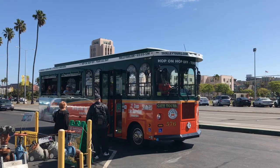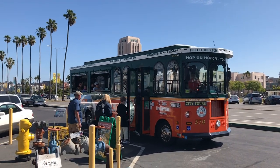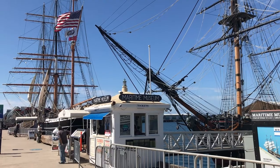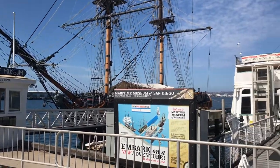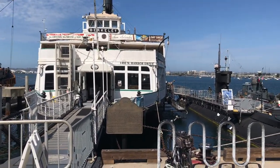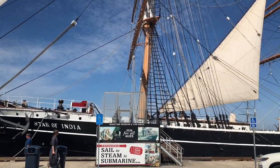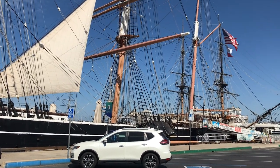The Old Town Trolley Tour has a stop right in front of the Maritime Museum. In 1948 the Maritime Museum was established, and it has the distinction of restoring, maintaining, and operating historic vessels. The museum features the Star of India, the oldest active sailing ship in the entire world.